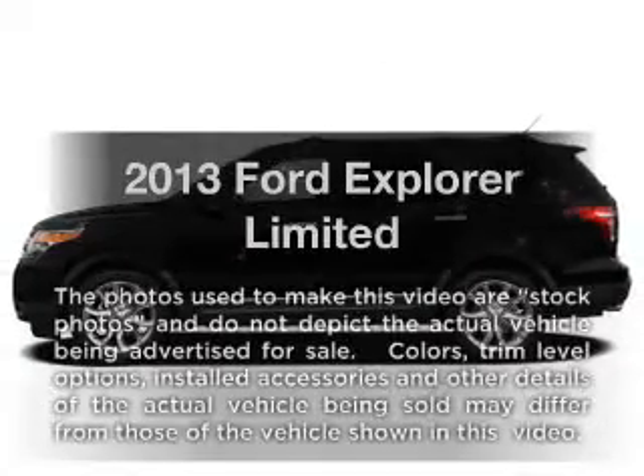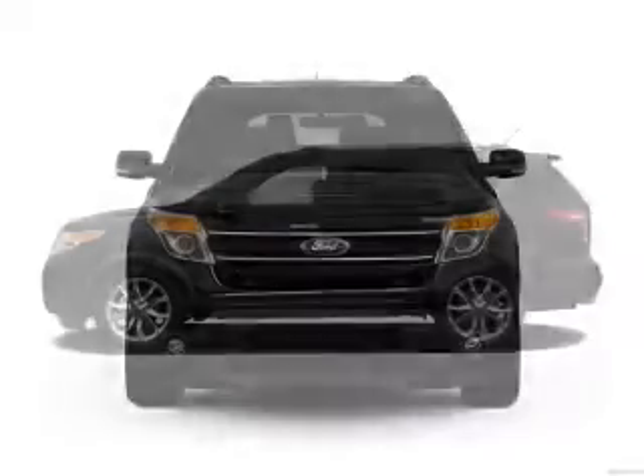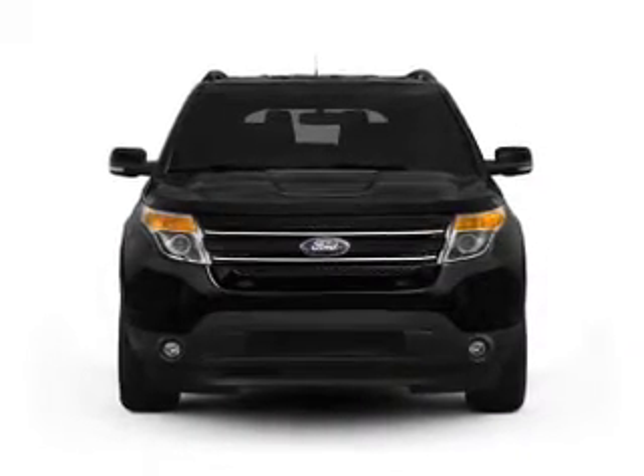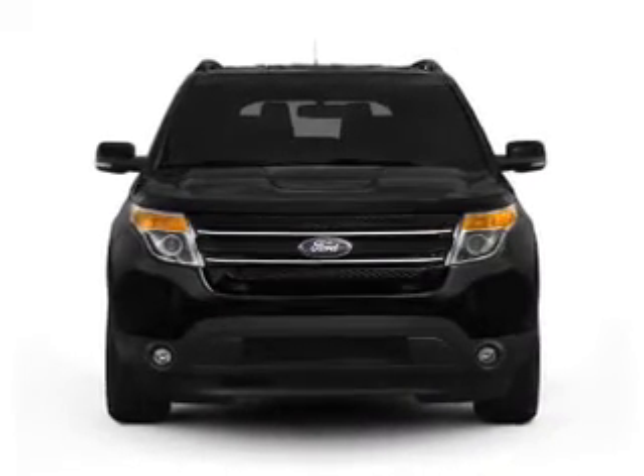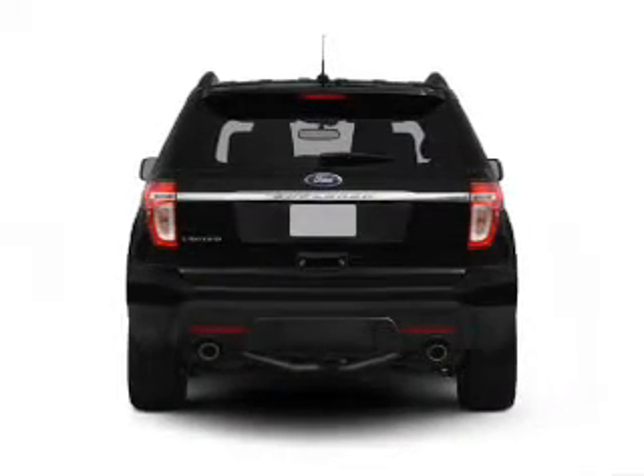Get noticed in this 2013 Ford Explorer. If you're looking for a first-rate auto, this one could be yours today. With a solid six-cylinder engine, the powertrain includes front-wheel drive, driven by a six-speed automatic transmission.